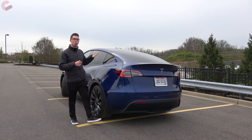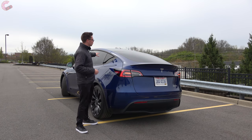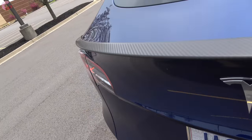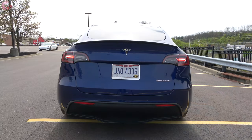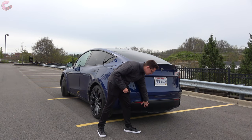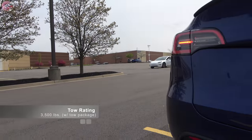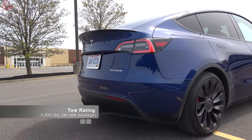Coming around to the Y's rear design, it looks really good in person with that sloping back roof. Differences from the Model 3 include a carbon fiber spoiler on the performance model and the same fully LED taillights. Down at the bottom there's black plastic cladding throughout to give it a rugged look. Tesla has also just released the towing package for the Model Y, which allows it to tow 3,500 pounds with that optional package.